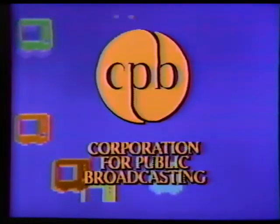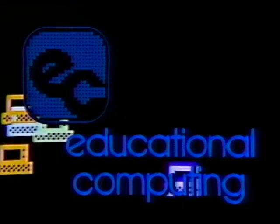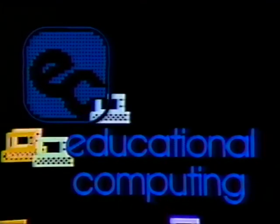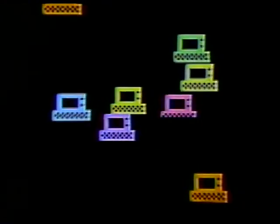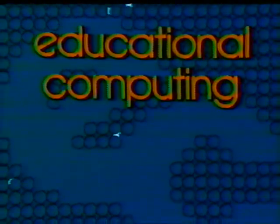Funds for this program were provided by this and other public television stations, some state departments of education, and the Corporation for Public Broadcasting. Why watch Educational Computing? For one thing, it's a very good program — not that kind of program, a television program. We bring the world of educational computing into perspective for you, with software evaluations, interviews with computer specialists, expert commentary, and feature stories about this fast-changing field. Let us bring it to you each week on Educational Computing.